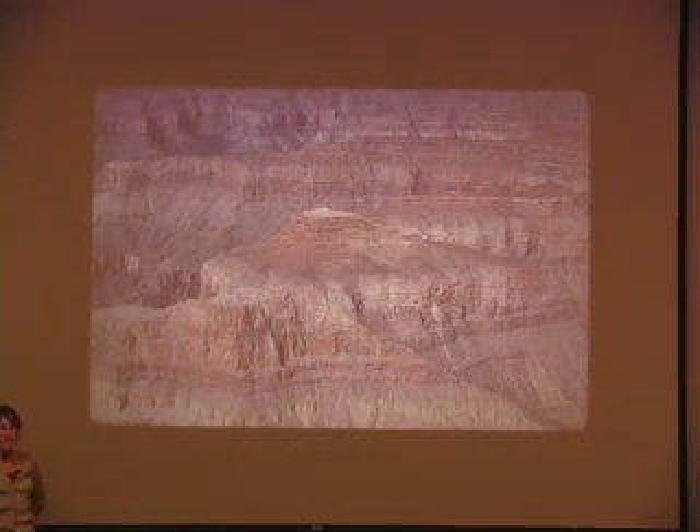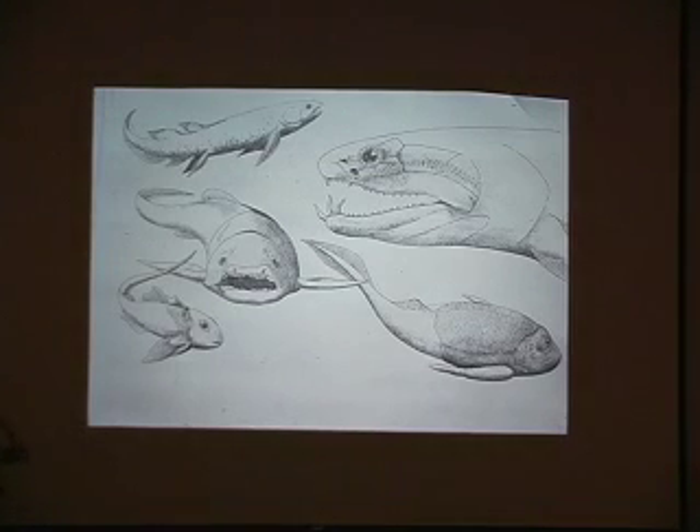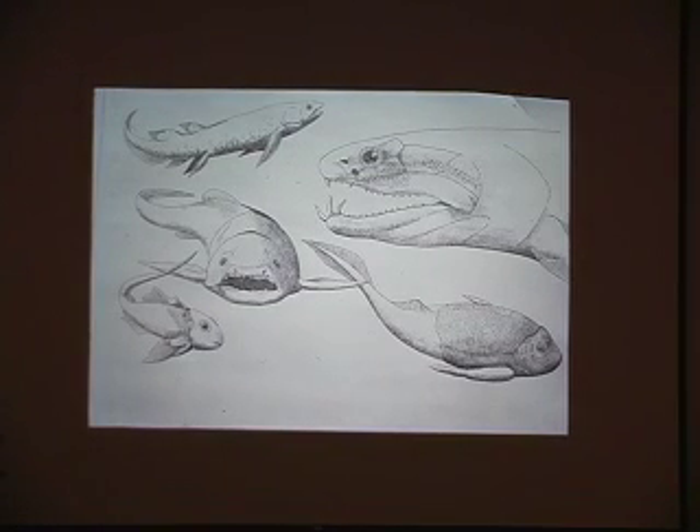And we have a little bit of Temple Butte right here on Mount Eldon. If you go around the eastern side of Mount Eldon, there's a tiny little pocket of sediment in which they have discovered an amazing fauna — an amazing group of early fish. The Devonian is known as the Age of Fishes, and this is a drawing done by Dave Elliott at Northern Arizona University. He's a Devonian fish expert.